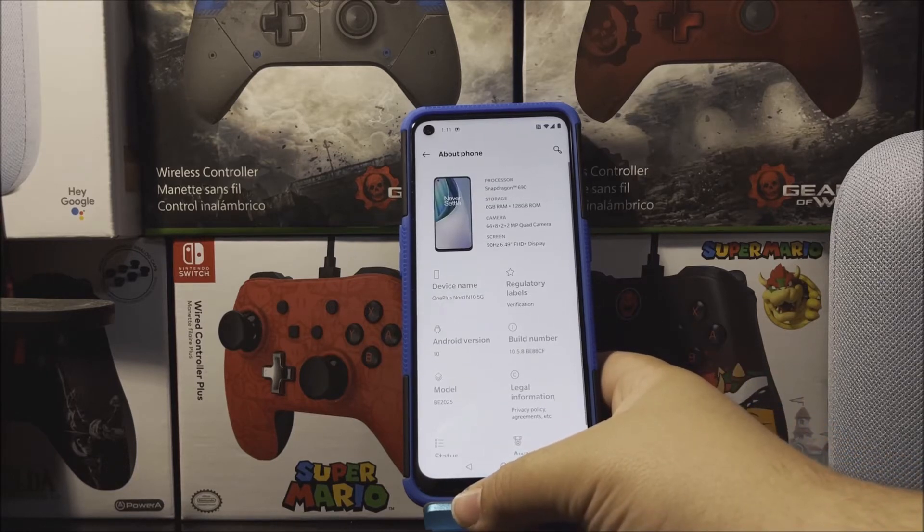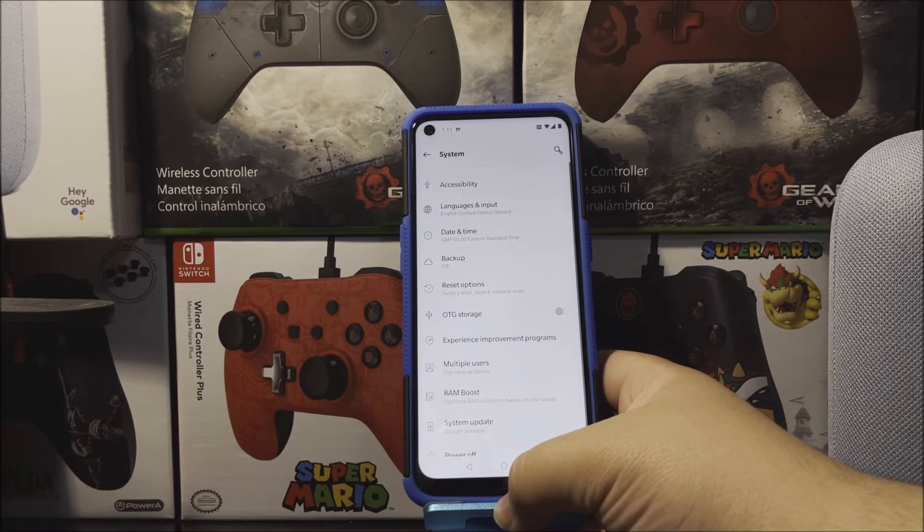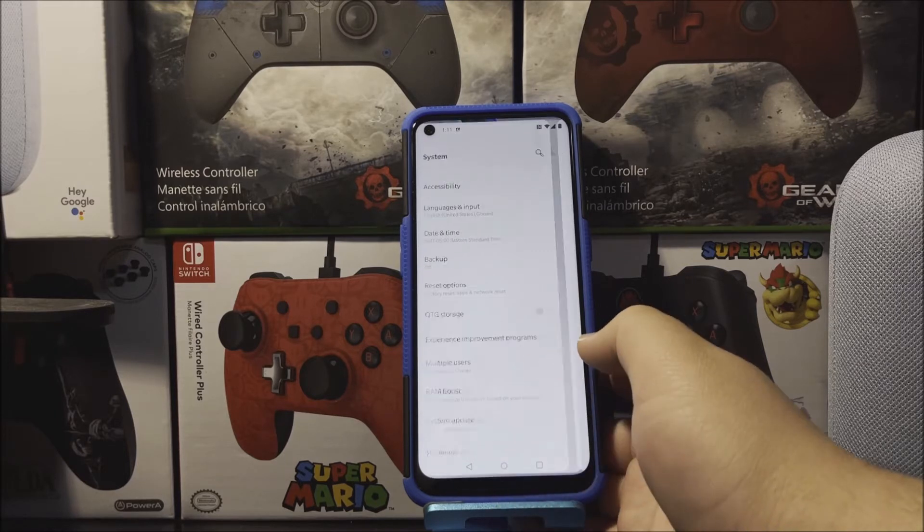So now let's go back, back again, tap where it says System, tap where it says System Update, then you're going to check for update.